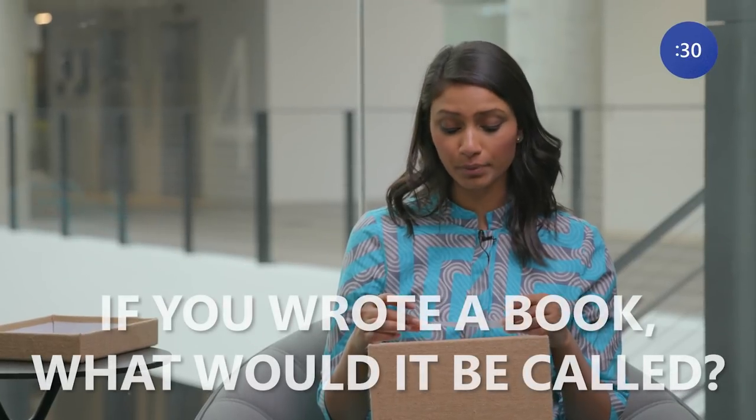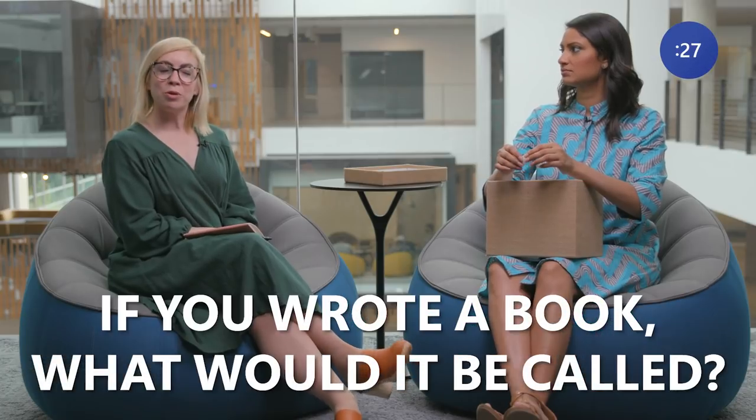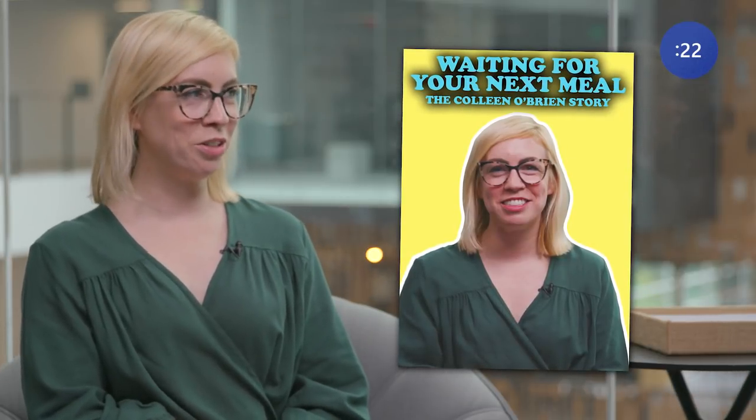If you wrote a book, what would it be called? My book would be called Waiting for Your Next Meal: The Colleen O'Brien Story. Are you always thinking about your next meal? I plan my life around meals — like, when can I have a next taco? I love exploring cultures through food. I love trying new dishes. Meals are really tent poles in my day, and everything else is just waiting for the next one.